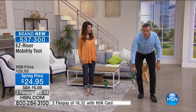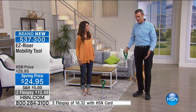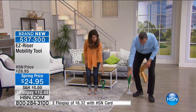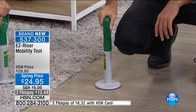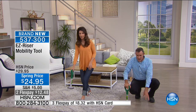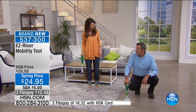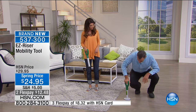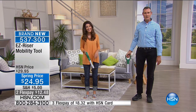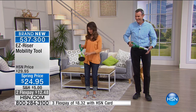My daughter just had surgery on her leg and she can't go up and down like she used to. It's a crazy, super elegant solution to a problem that everybody has. Either you've got a problem getting up, or you know somebody that does - this is a great gift for mom or dad for Mother's Day or coming up Father's Day. You've fallen and you can get up now, thanks to EasyRiser. We'll have to change the motto for this incredible invention.